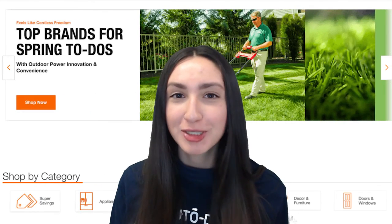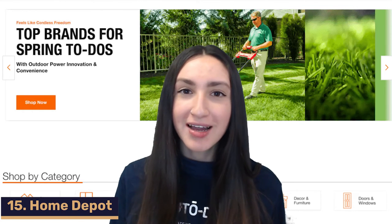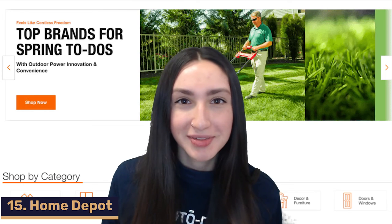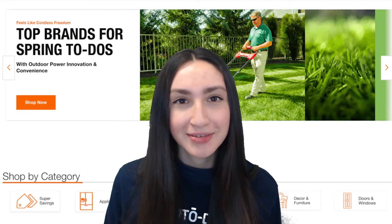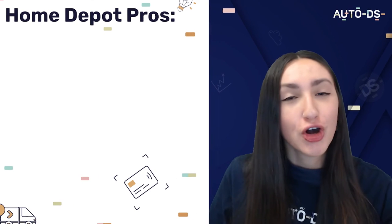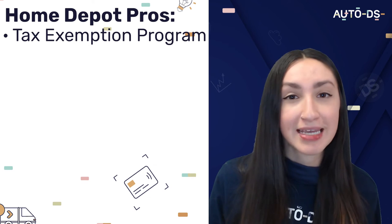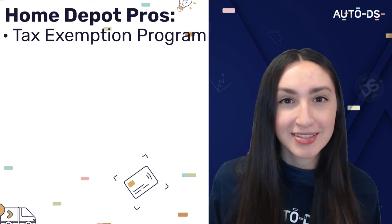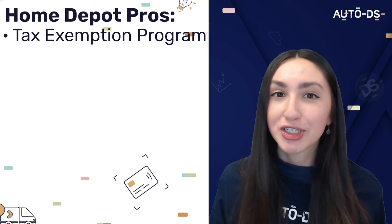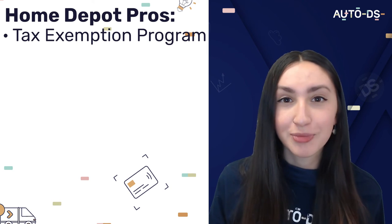Finally, our last Wix dropshipping supplier recommendation is Home Depot. This supplier is more targeted towards American customers, with as many as 90 distribution centers across the US and a huge variety of items in the home niche. Home Depot has a tax exemption program which essentially exempts you from purchase taxes. You'll need to fill in your tax exempt ID number when you register online, and if approved, you can save an extra 5% on purchases at checkout. They also have a free two-day delivery policy.